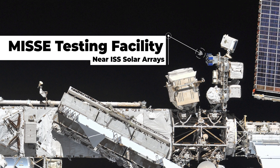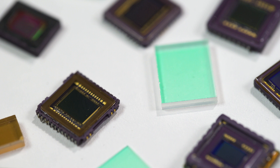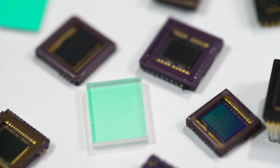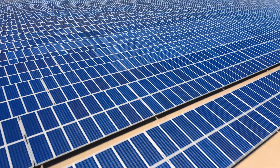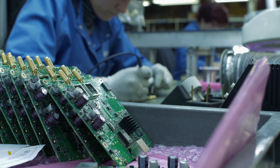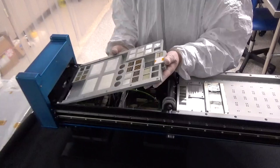You can see the permanently attached element of the facility as shown here near the ISS solar arrays. We launch and return customer test items like sensors, antennas, materials, fabrics, circuit cards, solar cells, and many other technologies about every six months using our modular carriers.